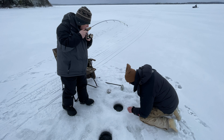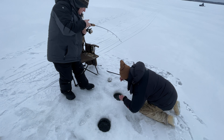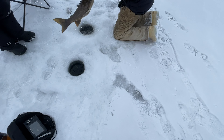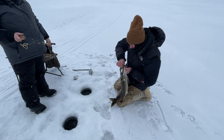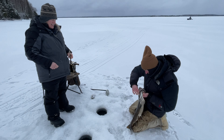All right, nine o'clock and we're all set up. Got a tip-up right over there in 24 feet of water, and we're sitting at right about 80 feet right here. We've been set up for about 10 minutes now and we got five of us over here, so hopefully something happens soon.